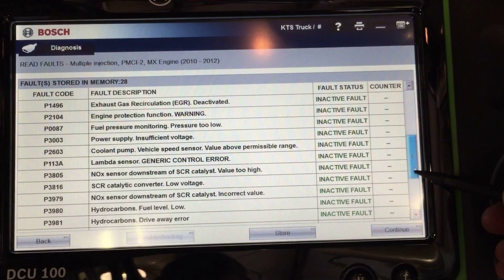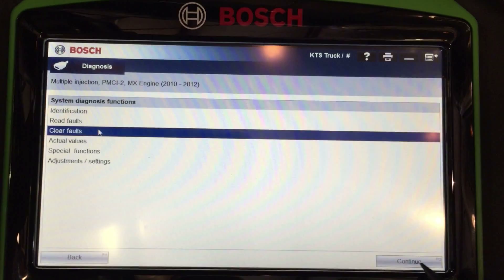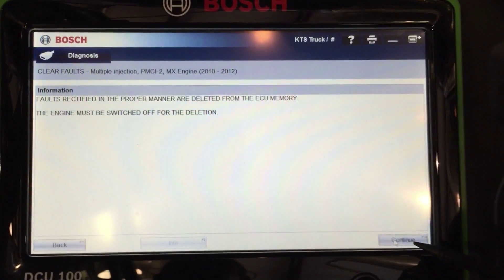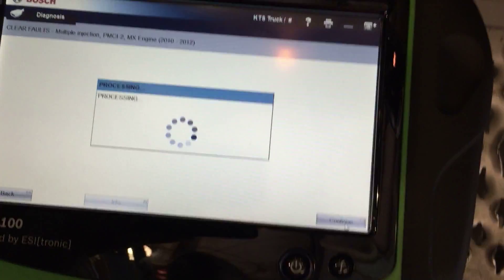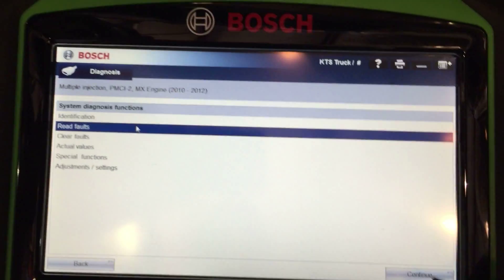As you can see there are a ton of codes in here and we don't want any of them, so we're going to hit the back button and clear them all out. I talked to the shop and they said they have no way to clear the codes out — but obviously with this tool you can. So we'll hit continue and it's processing.